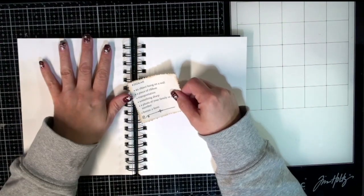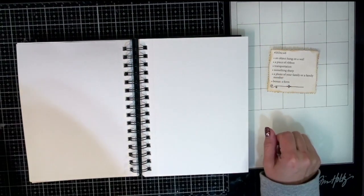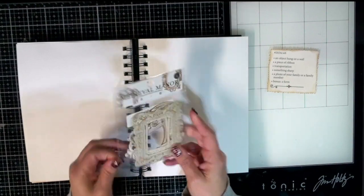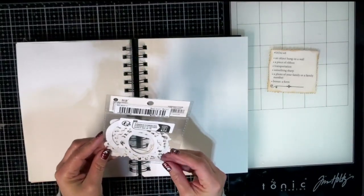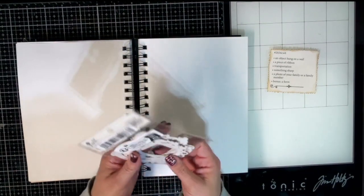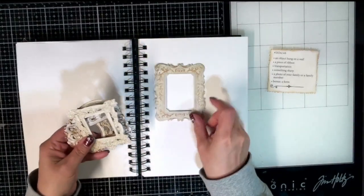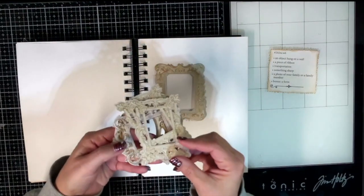Let's go through and see what I have. For an object hung on a wall, I have these really cute frames that I think I got off of Temu. Frames go on walls, so I thought those would be really cute to play with. Aren't they just so pretty?